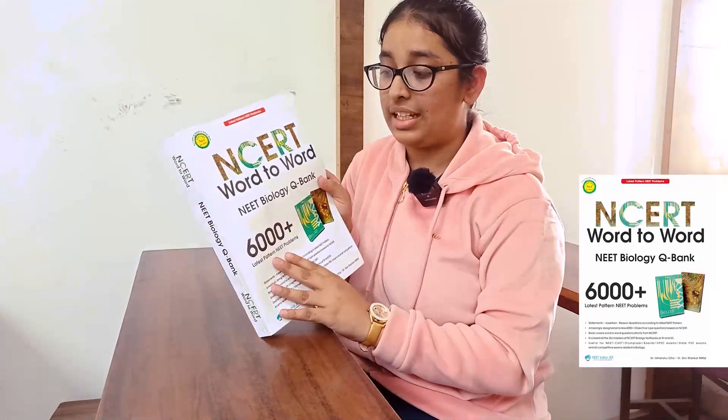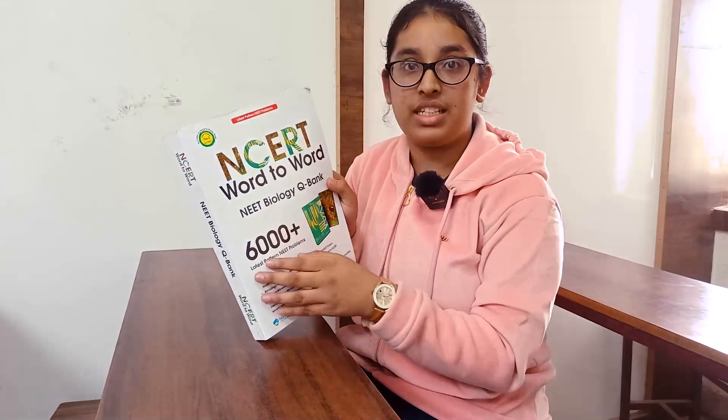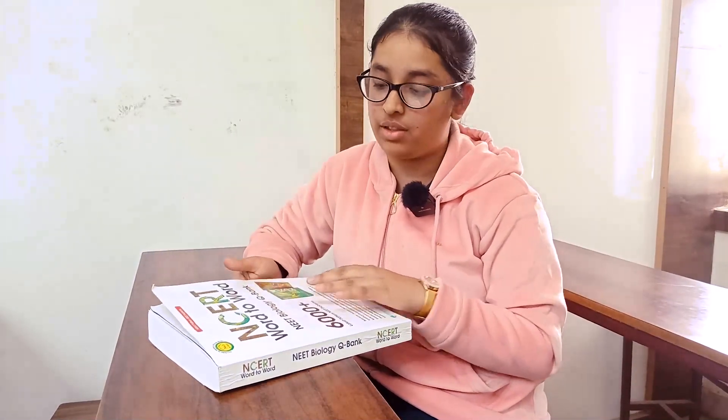Hello everyone, myself Charmi Kapoor, and today I am here to share my review of the book NCERT Word-to-Word Biology Question Bank, which consists of more than 6000 plus questions and 100 plus questions from each and every chapter, covering each and every topic from the NCERT.